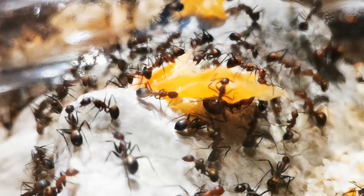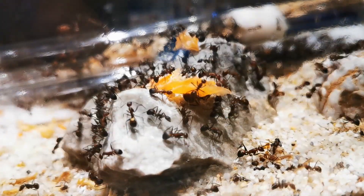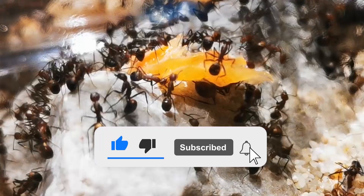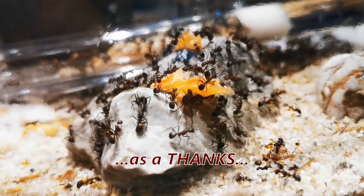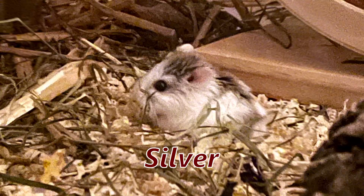Hello and welcome to the AntsVienna Ant Channel! If you like what I do here, do me a favor — hit that thumbs up button and subscribe with the bell icon! It helps me out more than you think! Plus, it's totally free! And as a thanks, I'll show you a picture of my little hamster, Silver!